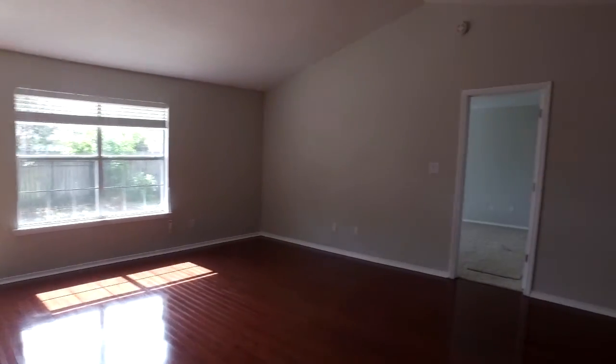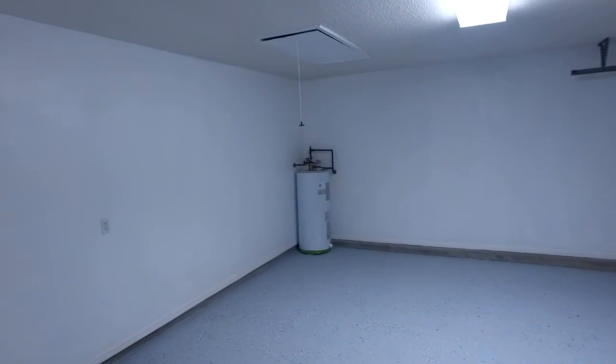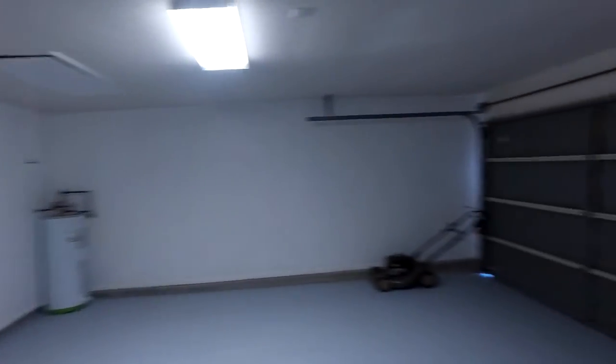Fourth bedroom here. Let's check out the garage real quick — it does have a two-car attached garage with a laundry room inside. They redid the garage and painted the floor, which is really nice. Electric hot water heater — this house is all electric, there's no gas. Nice finished garage area.